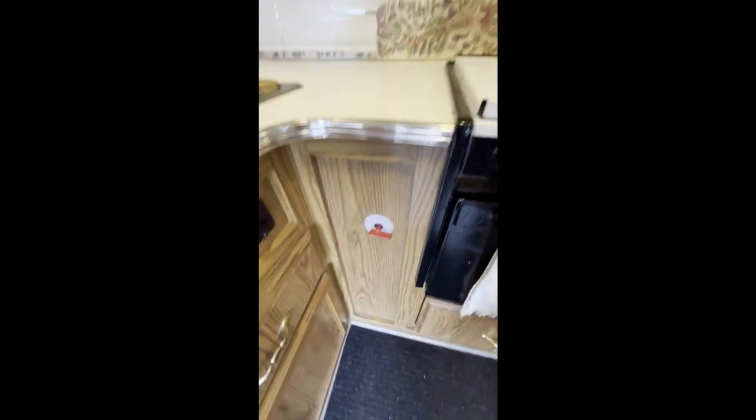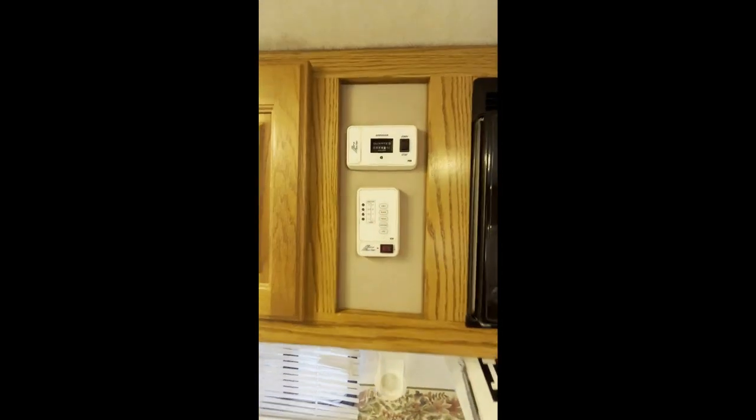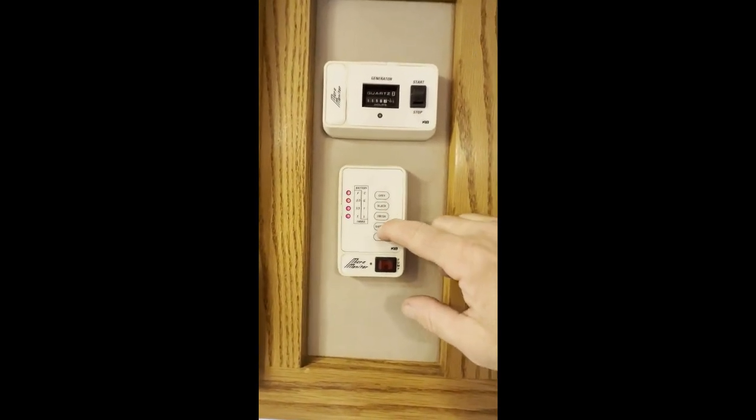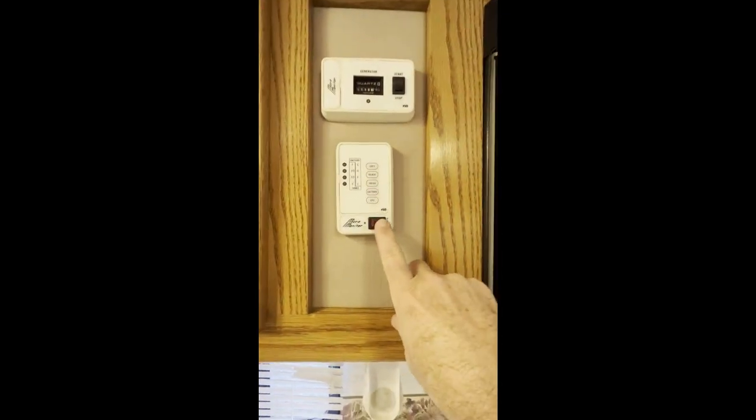That's the battery cutoff there and the hot water heater switch. Here are the overhead storage compartments. This is the control panel to see what your gray tank, black tank, fresh water, battery, and LP gas levels are. And turn the pump on for the water pump.